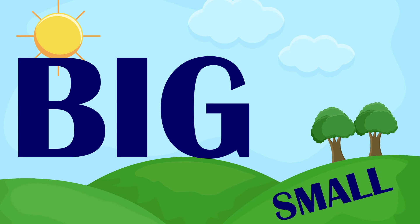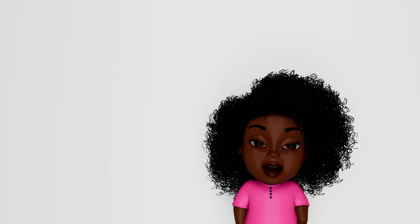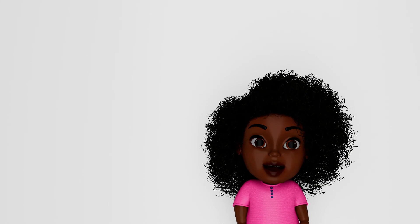Big, small. Big, small. Big, small. Thanks for having fun with me. Check out our books now at Amazon, Apple Books, and Barnes & Noble.